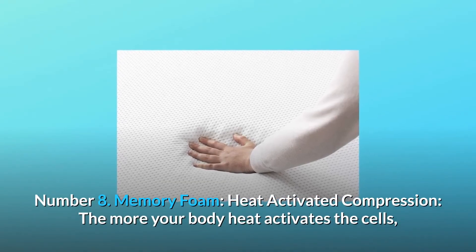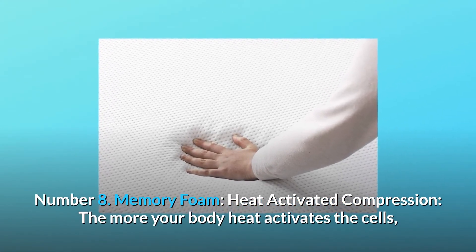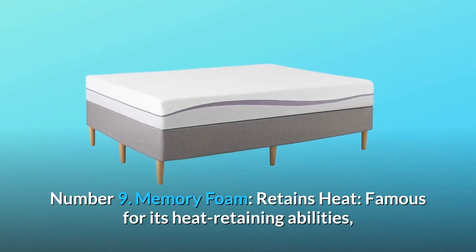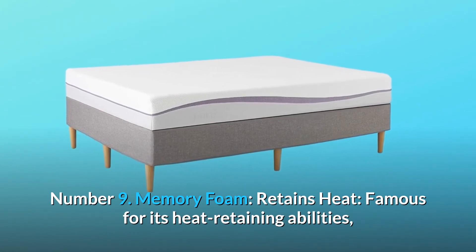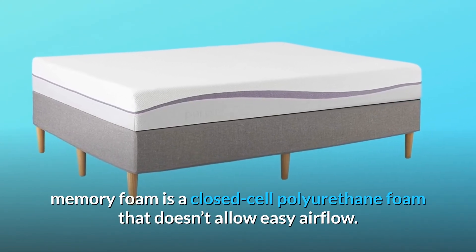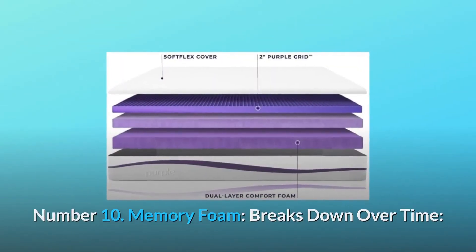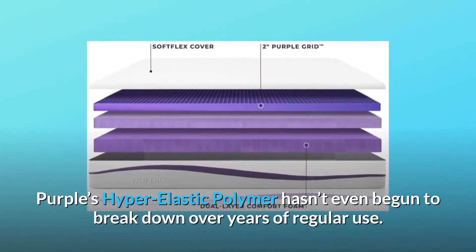Number eight: memory foam heat-activated compression. The more your body heat activates the cells, the more the memory foam warms up and collapses under pressure, and the less cushioning it can provide. Number nine: memory foam retains heat. Memory foam is a closed-cell polyurethane foam that doesn't allow easy airflow, which can lead to an overly warm sleeping experience.